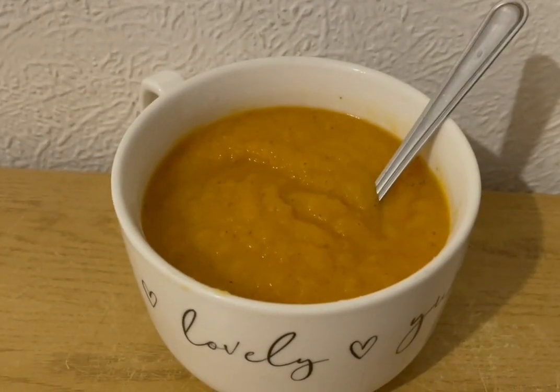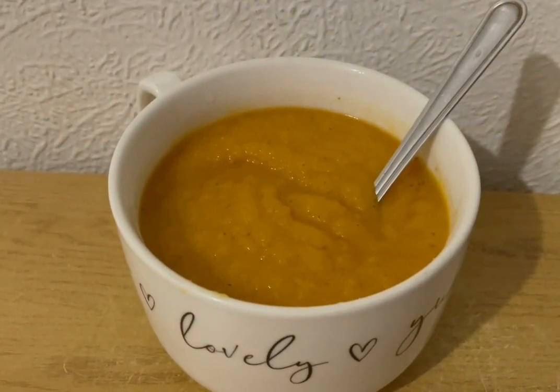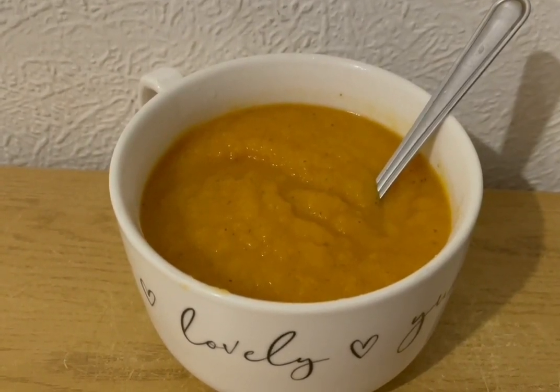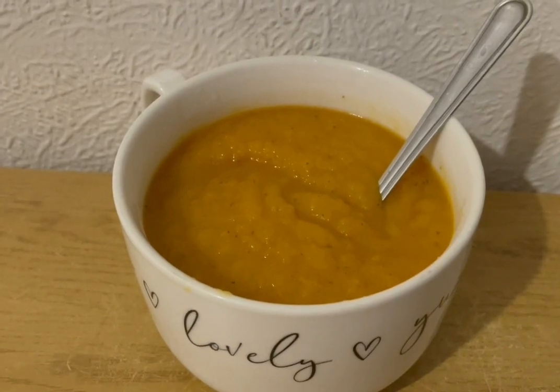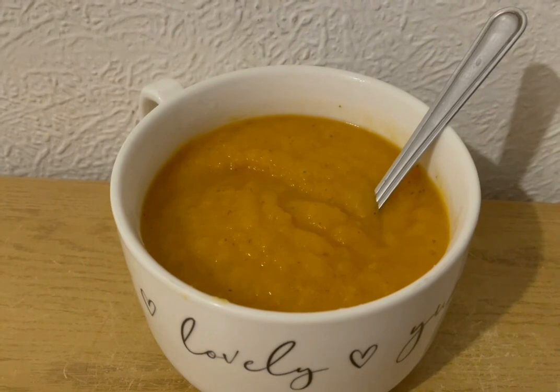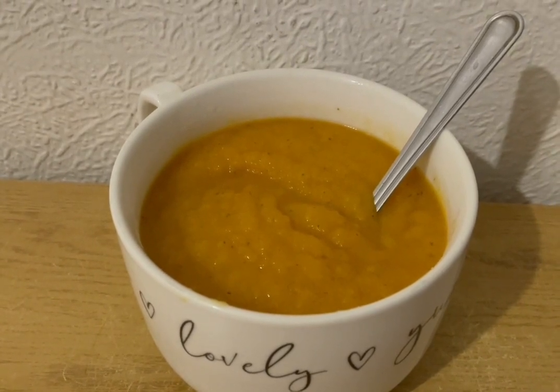This is my lunch today for 174 calories. I popped into Aldi first thing this morning and they had some vegetable soup mix cheap, so I got two packs of that. I also added some Asda's swede and carrot mix because I had to use that up. So I've made a big vat of vegetable soup and that is 174 calories for a portion.